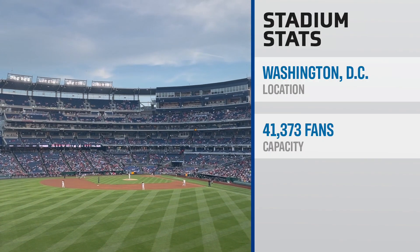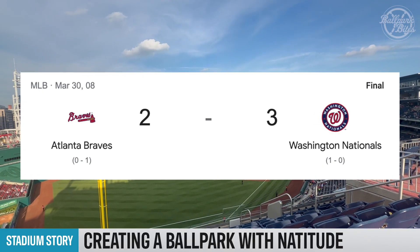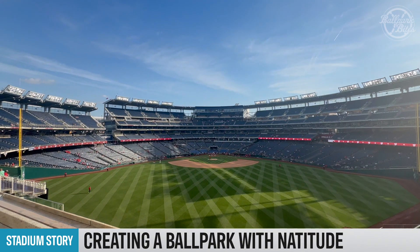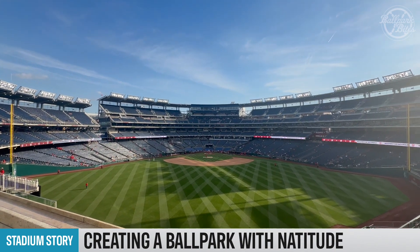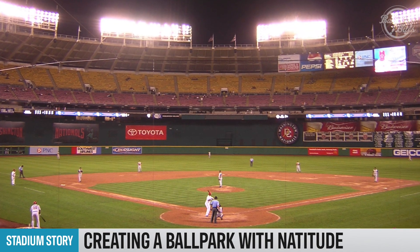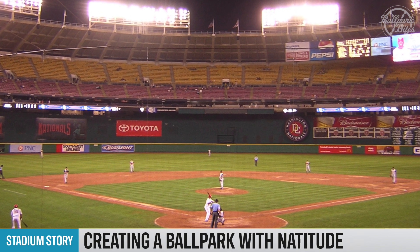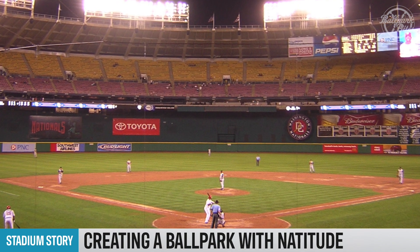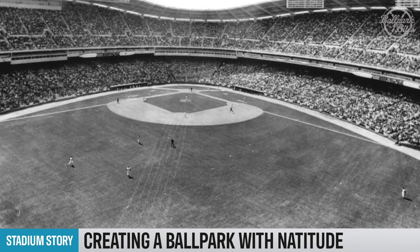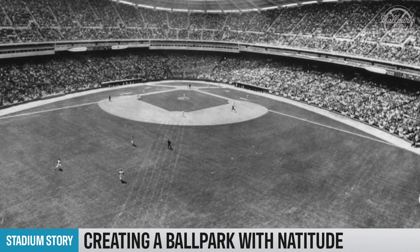With a capacity of 41,373 fans, the ballpark opened on March 30, 2008, with the Nationals beating the Braves 3-2. The venue was built to become the newly relocated Montreal Expos' permanent home. The team played their first three seasons as the Nationals at RFK Stadium, starting in 2005, while Nationals Park was being constructed. RFK Stadium previously served as the home of D.C.'s former MLB team, the Washington Senators.